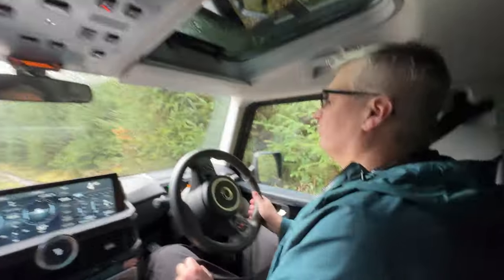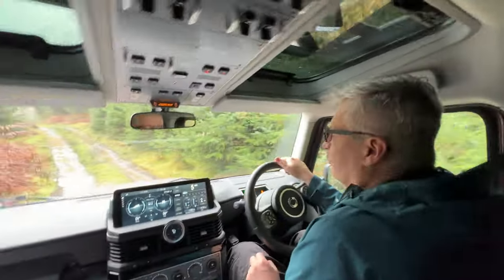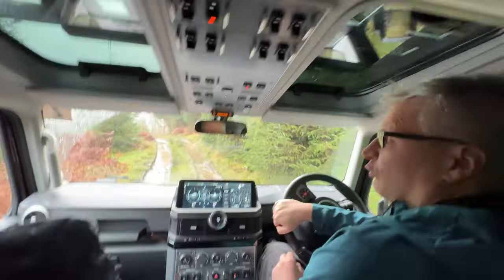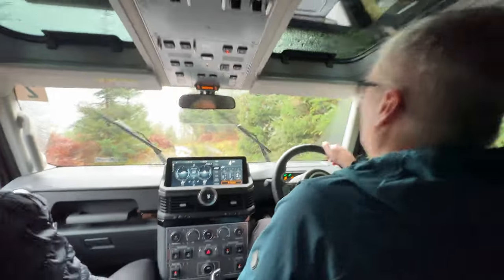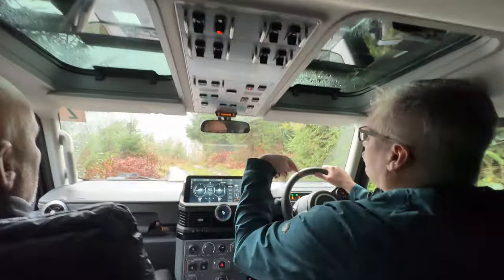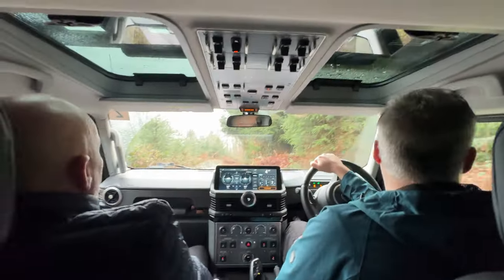I also do a lot of mountain biking up here - I've got a Trek Rail, so an electric one. It's immense. Due to its weight primarily it feels similar to this - because it's got 29-inch wheels it crushes everything. But it's 27 kilos, which is a fair bit for a bike.